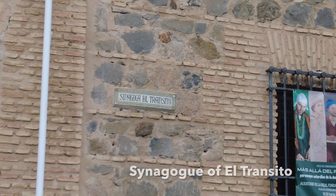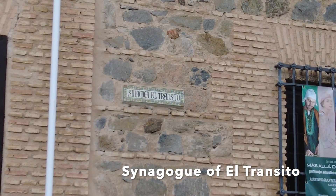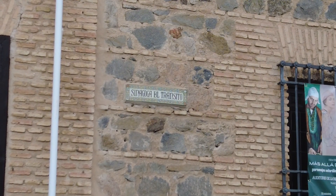The Synagogue of El Tránsito was built in 1355 and is one of the most magnificent synagogues in Toledo. We'll grab a quick lunch after that and then head over to the bus stop where the bus dropped us earlier, to go to Segovia — that's the plan.